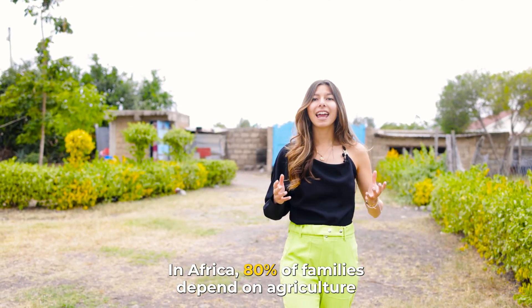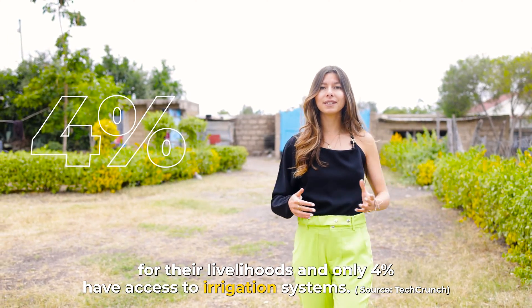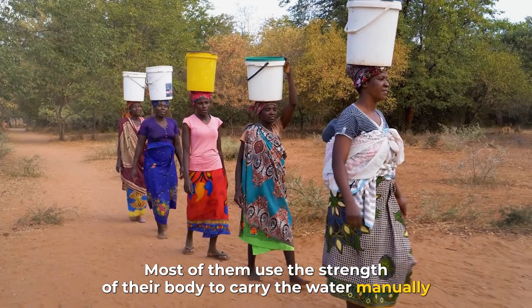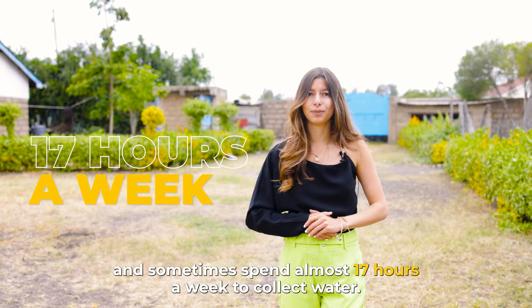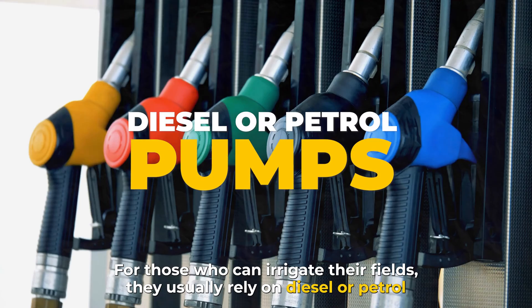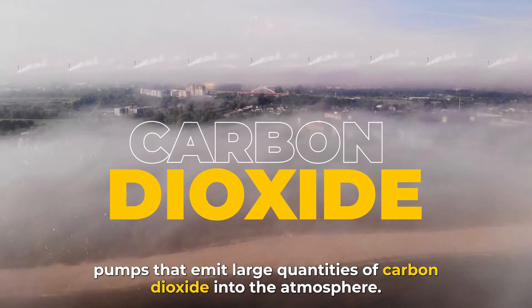In Africa, 80% of families depend on agriculture for their livelihoods, and only 4% have access to irrigation systems. Most of them use the strength of their body to carry the water manually, and sometimes spend almost 17 hours a week to collect water. For those who can irrigate their fields, they usually rely on diesel or petrol pumps that emit large quantities of carbon dioxide into the atmosphere.